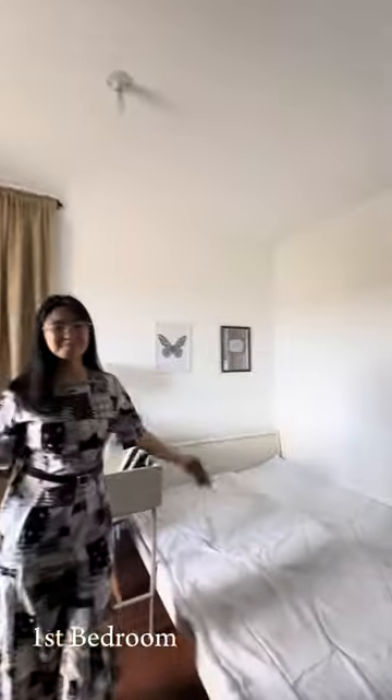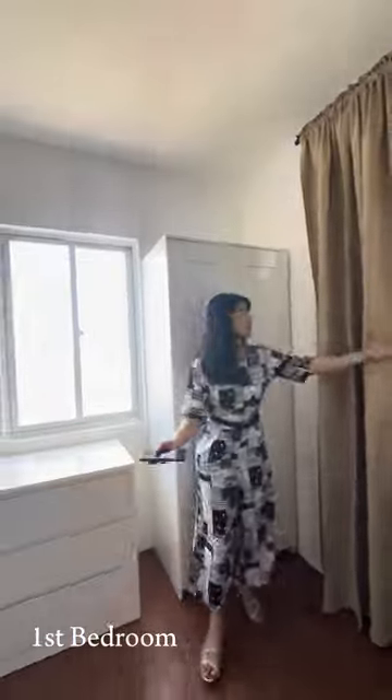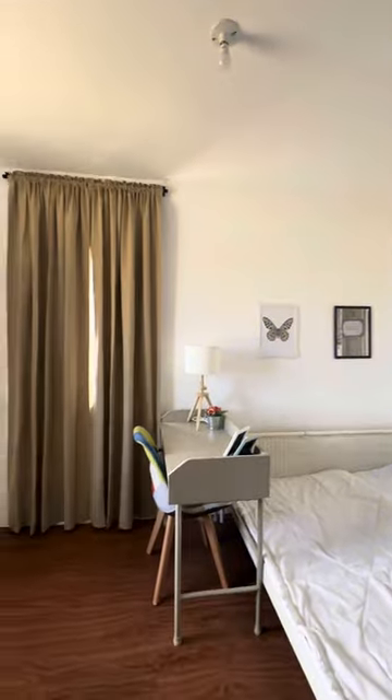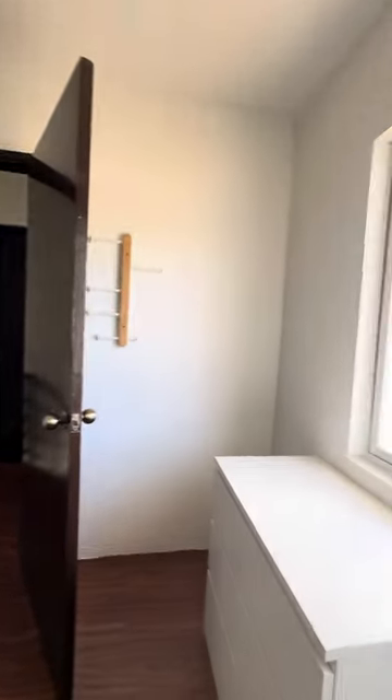Arian's single-attached model is a two-bedroom model. Here is a quick tour of the first room. And now let's proceed to the second bedroom.